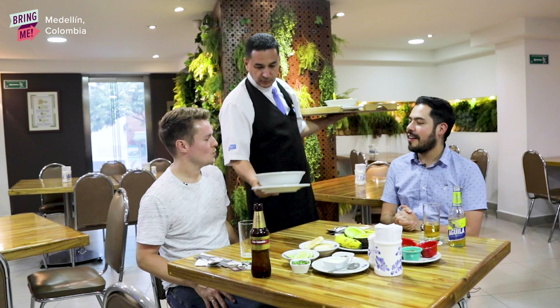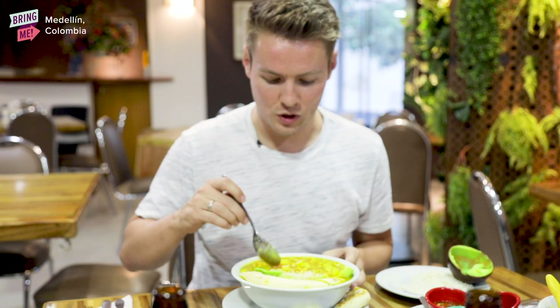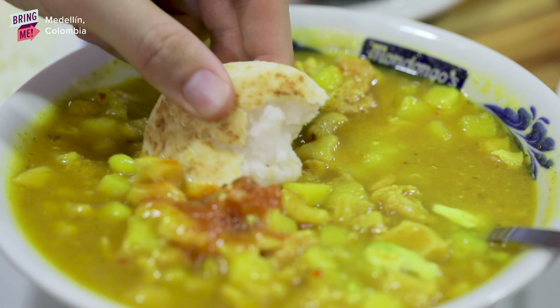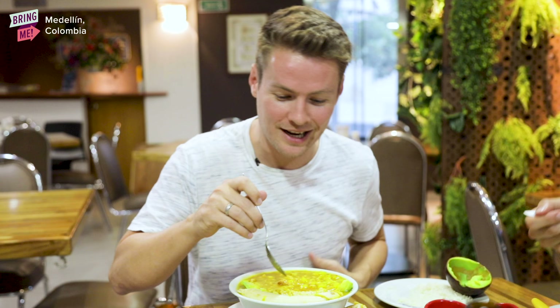We are here in Mondongo restaurant where we are going to try two of the most popular and famous soups in Colombia: the Mondongo and the Ajiaco. This is the very famous, infamous Mondongo soup — the key ingredient is cow's stomach. All of this is cow's stomach mixed in with pork, potato, and then you put lots of other things like banana, rice, avocado into it. It's a bit of an acquired taste, I'm not going to lie. But it's one of those things — if you come to Colombia, you've just got to try.